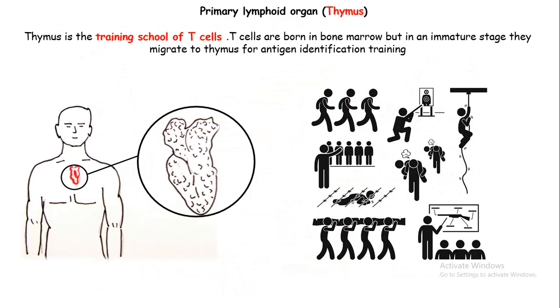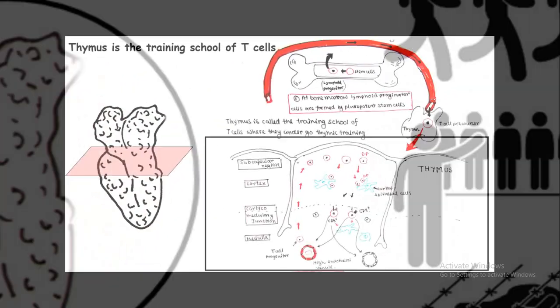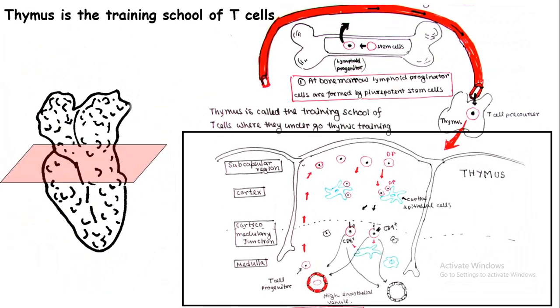Another important primary lymphoid organ is the thymus. The thymus is known as the training school for T cells. T cells are born inside the bone marrow, but in their immature state they are sent to their school, which is the thymus. They go to the thymus, receive intense thymic training, and become mature T cells — either a helper T cell, like a reserve bench of an army, or direct cytotoxic CD8-positive T cells, that is, combat-ready army.